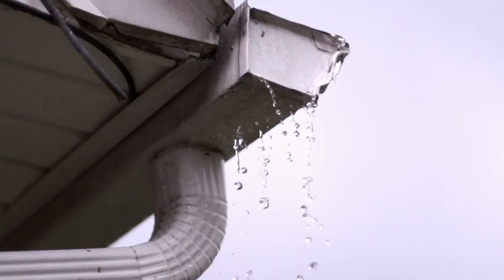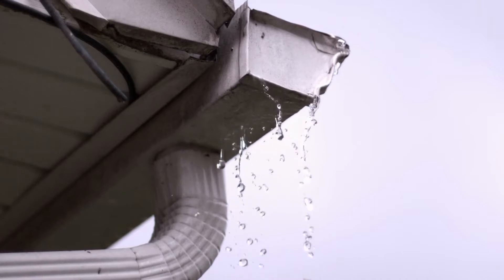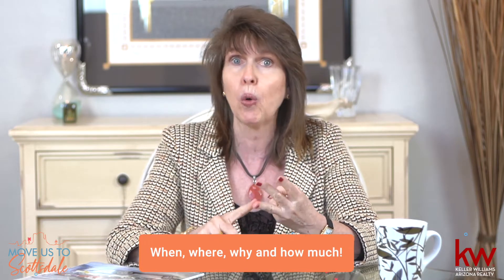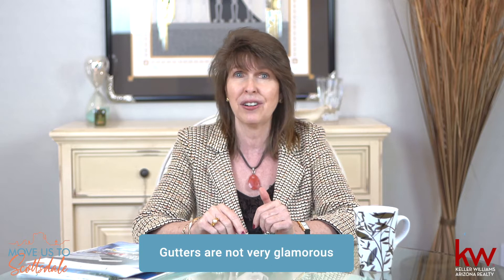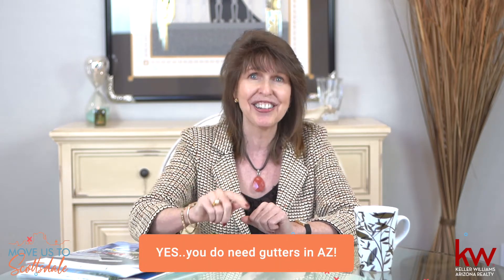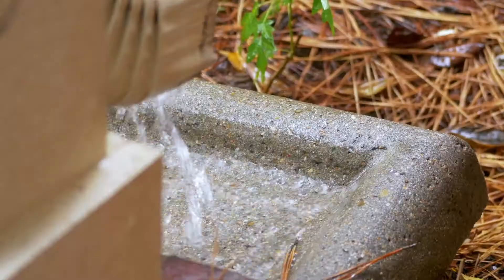Gutters. I have never had a buyer come to me and say, "Carol, I don't care about the upgrades in the kitchen — I just want to find a house with really nice gutters." On the other hand, I have had plenty of sellers tell me when, where, and why they put up gutters and how much they cost. The seller that paid for those gutters wants the buyer to see the value in it. Unfortunately, gutters are not very glamorous and most of the time they're understandably undervalued by buyers. And yes, you do need gutters on your desert home. The monsoon rains are heavy and you will want gutters on your new home.